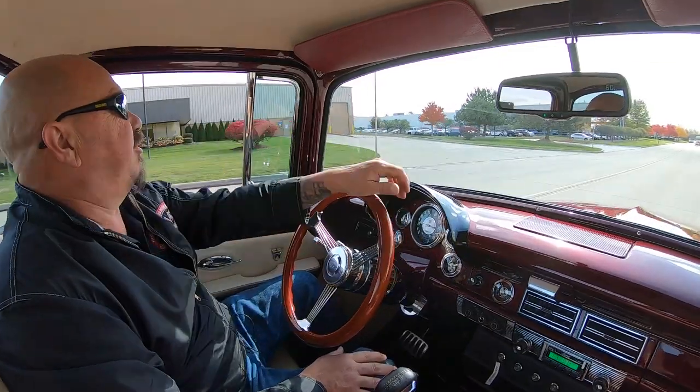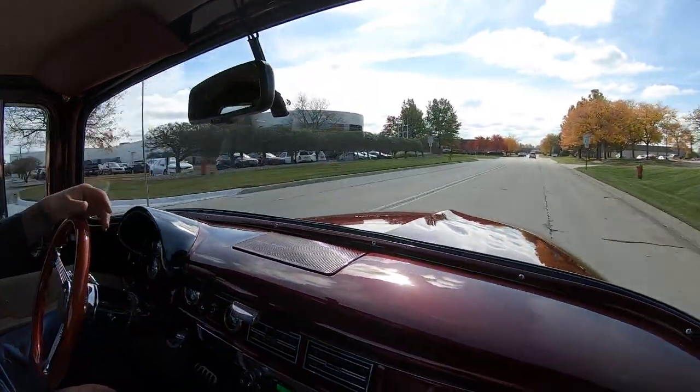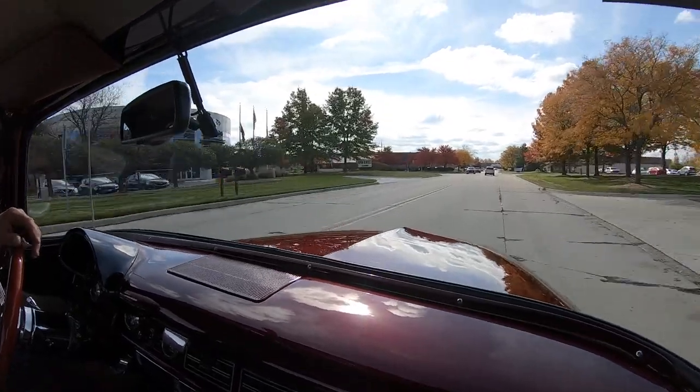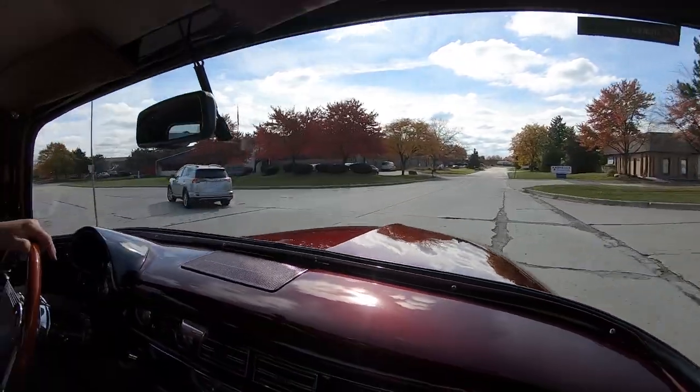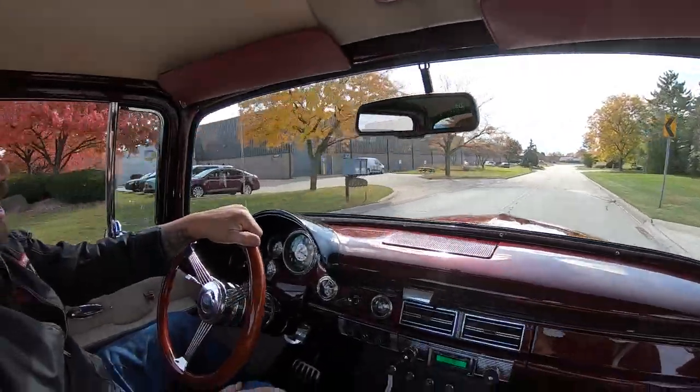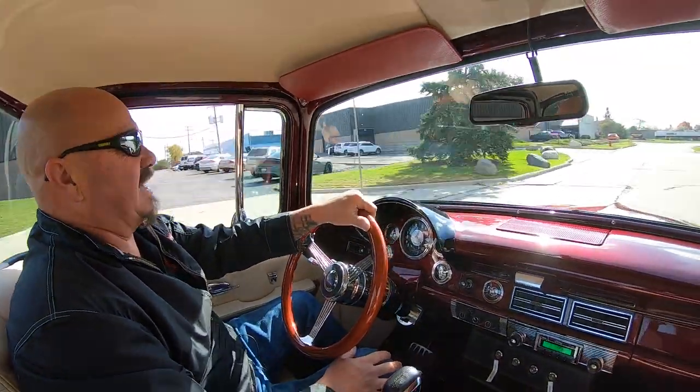All right, let's take this beautiful big window for a ride. You know what's so cool about this is this truck is so beautiful most people probably aren't going to think you've got such a big horse up front. Well I'll tell you what — this Coyote supercharged truck is a monster, man. She's fast.